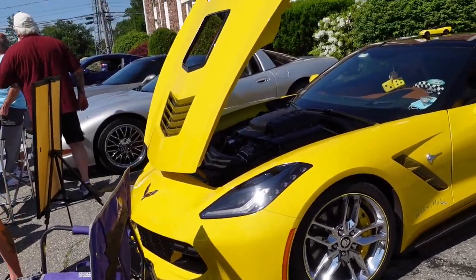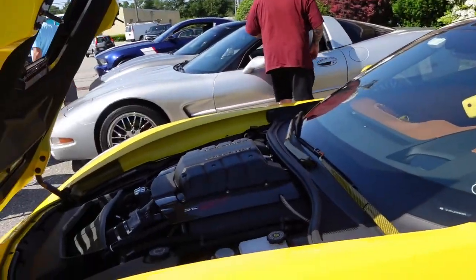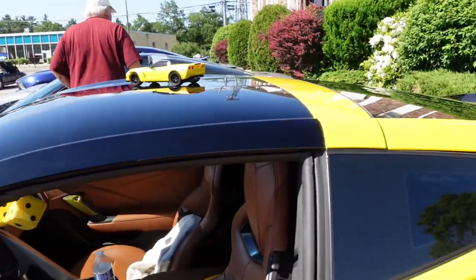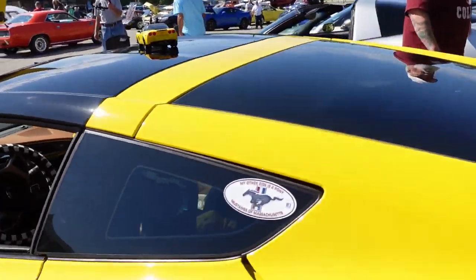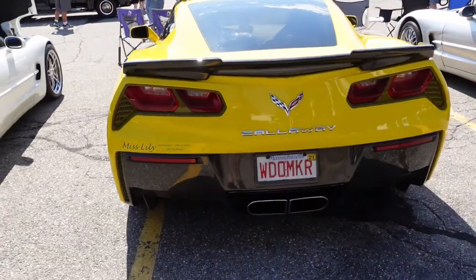Yellow Corvette C7 over here — license plate reads 'Widow Maker.' Very cool.